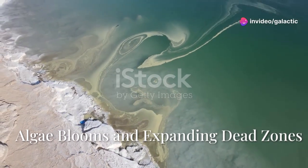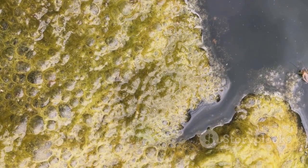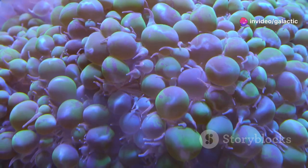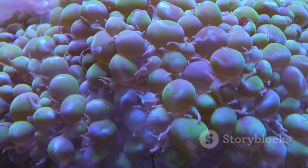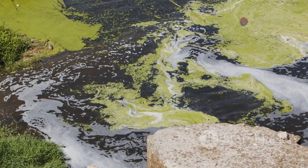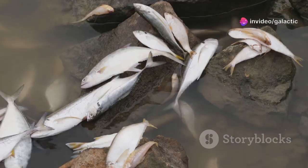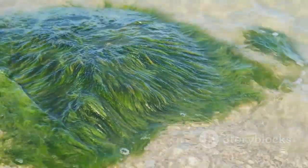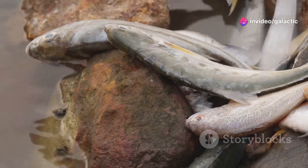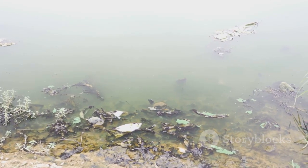Another serious threat comes not from below, but from within the water itself. Harmful algae blooms are becoming an increasingly common and worrying sight. These are dense explosions of microscopic algae that can cover vast areas of the sea surface, sometimes stretching for hundreds of square miles. Often they turn the water a disturbing reddish-brown color, earning them the name red tides. While the algae are alive, some species produce toxins that can harm or kill fish, shellfish, marine mammals, and even seabirds. Humans can also be affected by consuming contaminated seafood or inhaling airborne toxins near the coast.